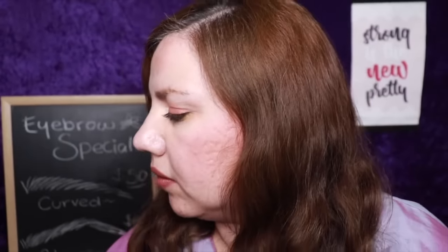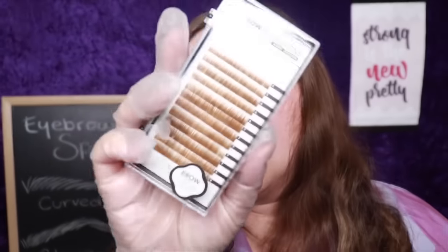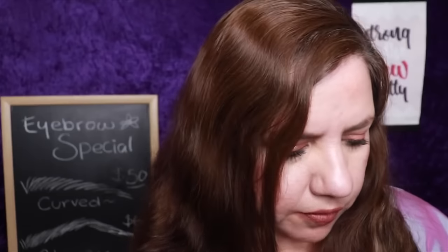Now let's get the right tone for you. We have this one — a little bit into the reds — this one is a lighter brown, a darkish brown, and we have black. Trying to match it with the eyebrows you have left. We're going to go with this one — definitely this one is going to work on you.